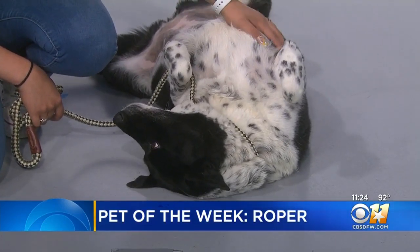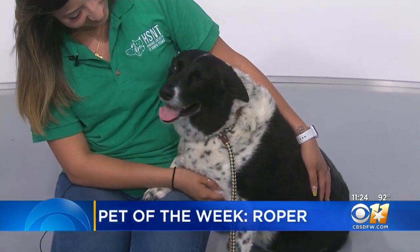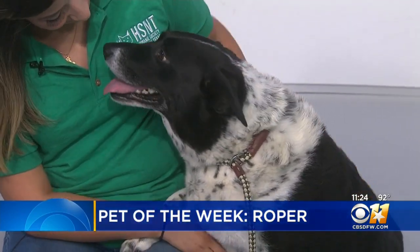Roper weighs about 60 pounds and is considered fully grown. She's going to be available at the North Texas Humane Society's Keller Welcome Home Adoption Center on Keller Parkway, and they're open every day from 12 to 6.